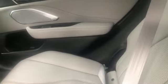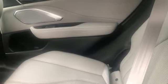Also included are external memory control, memory exterior door mirror settings, driver memory seats, front and rear parking sensors, and an integrated navigation system with voice activation.